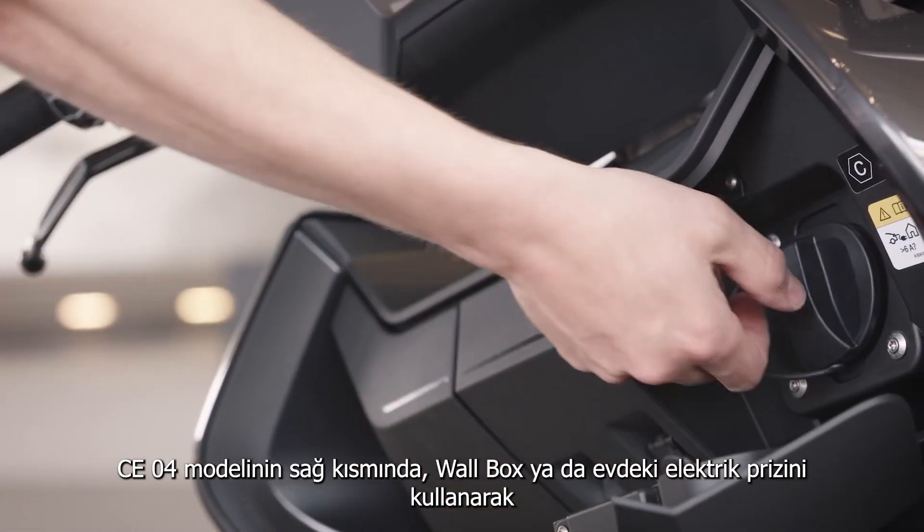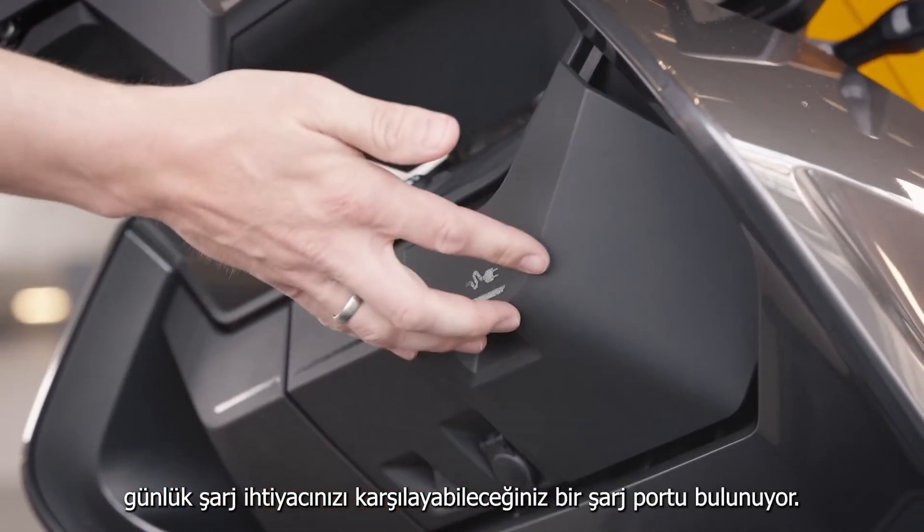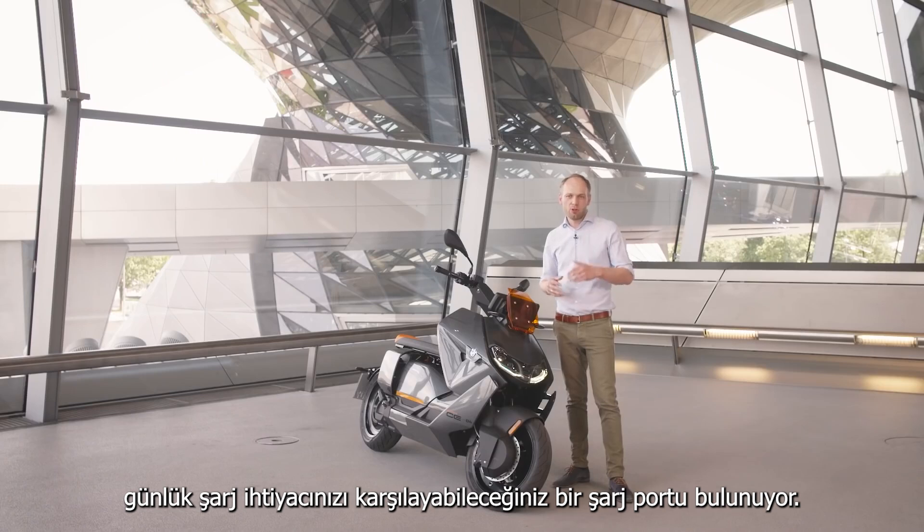On the right side of the CE04 you find the charging port where you can charge on every wall box and also your home outlet.